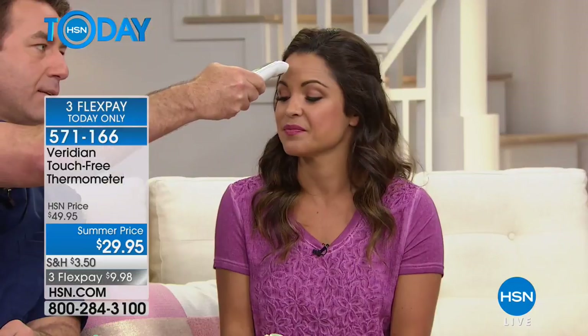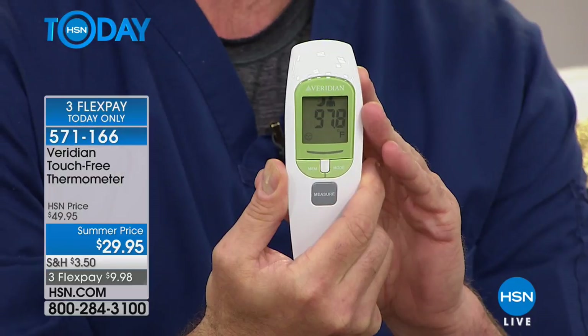Viridian even has a Celsius conversion — you can get the readout in Celsius or Fahrenheit. It stores up to 30 readings and you don't even have to touch, so we're not spreading germs. We're not trying to pin children down. For a five- and three-year-old, it's tough when they don't feel good. For children this is great. Silent mode demonstrated — 97.8 degrees and nobody heard a thing. We need silent mode because if you just got someone to sleep, you don't want to wake them. Take advantage of the $20 off and the three flex pay while it's available today.